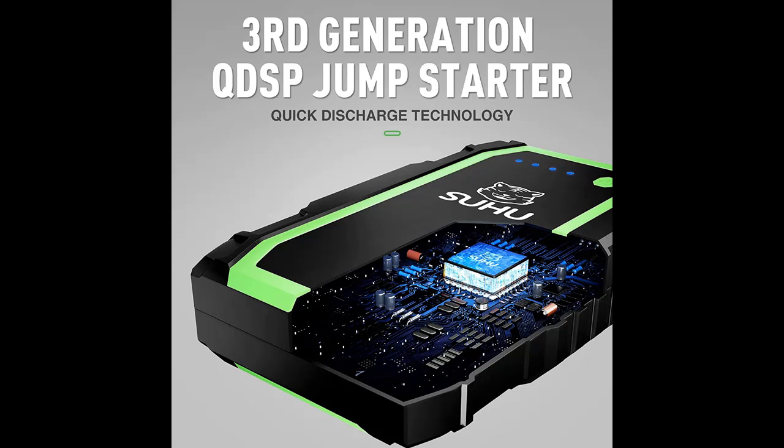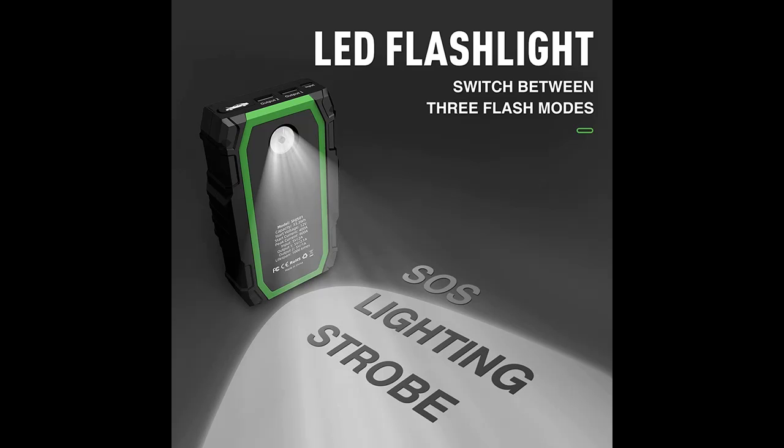The SUHU Car Battery Charger Jump Starter uses the latest Quick Discharge Start Power 3.0 version. Operating temperature ranges from minus 4 degrees Fahrenheit to about 140 degrees Fahrenheit.